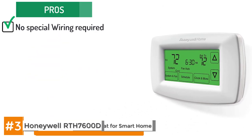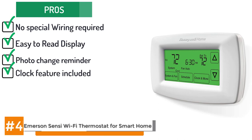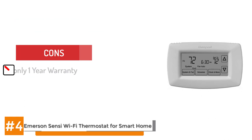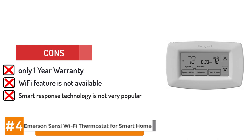Its pros include: it needs no special wiring to be installed and connected. Its green backlit digital display is easy to read in all conditions. It provides a filter change reminder to help protect indoor air quality. All programmable settings are featured prominently on the thermostat screen. There's a clock feature included with automatic changes for daylight savings time. It can be set to change the HVAC system from heating to cooling automatically. Its smart response technology learns to anticipate when you'd like heating or cooling turned on. However, it only comes with a one-year warranty, Wi-Fi programming and monitoring is not available, and its smart response technology isn't popular with all users.